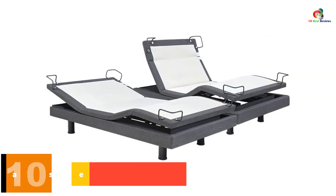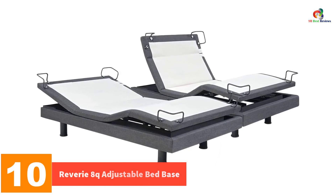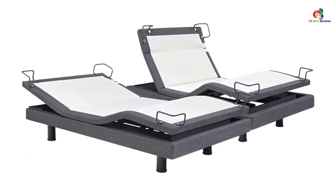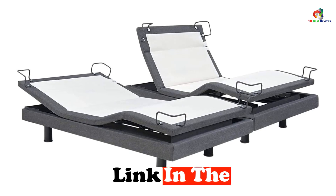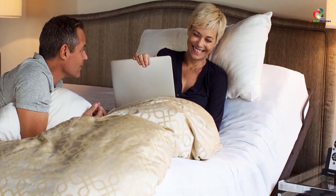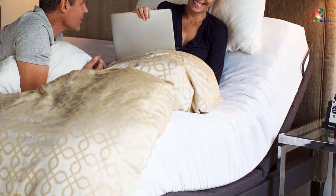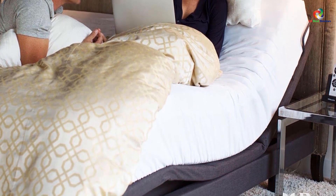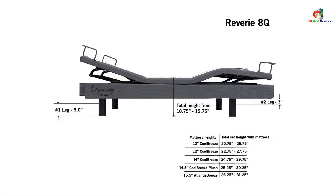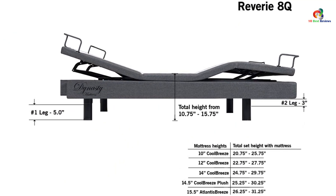Starting at number 10, we have the Reverie 8Q Adjustable Bed Base. The Reverie 8Q is one of the best adjustable beds for snoring and one of the finest adjustable beds for seniors. This is a zero-gravity adjustable bed. It comes with great features such as Bluetooth smart connectivity, charcoal gray upholstery, wireless remote control, USB ports, underbed night light system, and four-corner retainer bars. Its Bluetooth connectivity allows you to control your bed on your mobile phone.